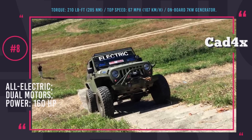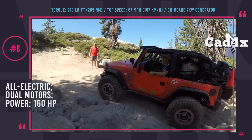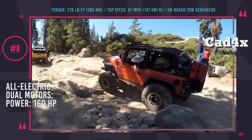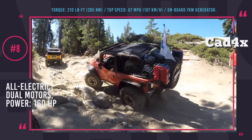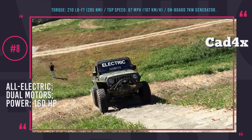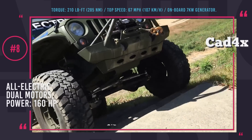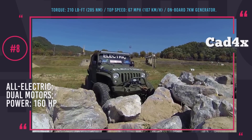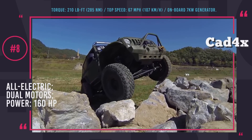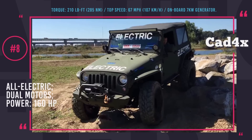Jeep Wrangler Electric: Even before Jeep thought about using electric powertrains in its trucks, CAD4X lab from Korean Advanced Institute of Science and Technology converted one of the older JK models into the first fully electric all-terrain Jeep Wrangler. The vehicle is equipped with two 80 hp electric motors delivering 210 lb-ft of torque and 67 mph top speed. Draining power from an Olympia Ion battery pack, it can last up to 150 miles on a freeway or about 40 miles of off-roading. The truck is rather successful in rock crawling and overcoming obstacles such as loose soil, barriers, and muddy terrain — in 2017, the Korean team managed to tackle the Rubicon Trail with it.